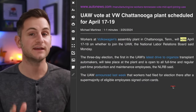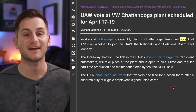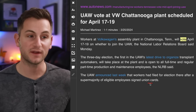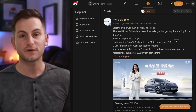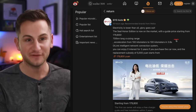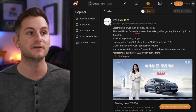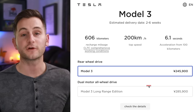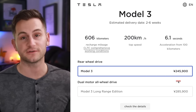VW's plant in Tennessee is going to hold a UAW vote between April 17th and the 19th — the UAW got their supermajority of employees to sign union cards, so we'll see if they can close the deal. On Weibo, BYD touted the new Seal Honor Edition for under $25,000. For comparison, the Model 3 in China starts at $34,000.